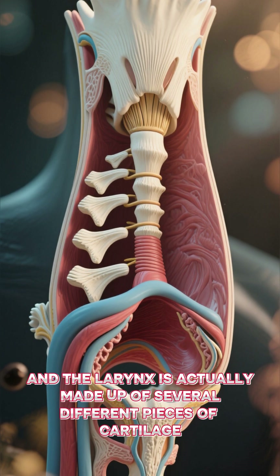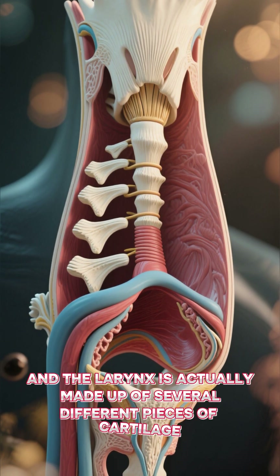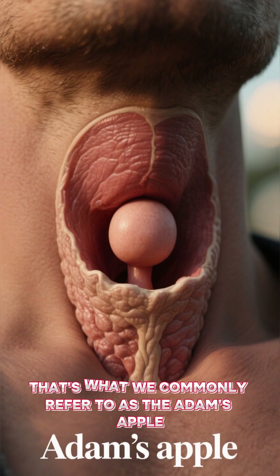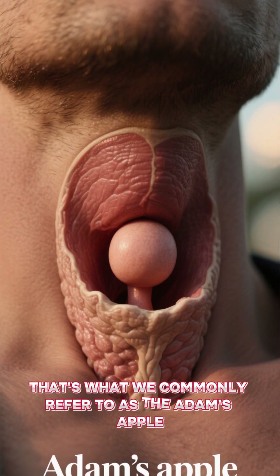The larynx is actually made up of several different pieces of cartilage, including this big piece here called the thyroid cartilage. That's what we commonly refer to as the Adam's apple.